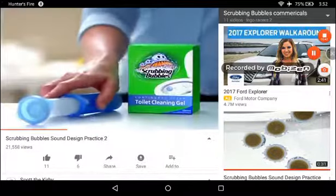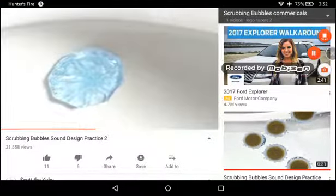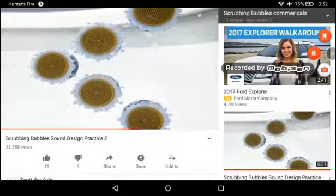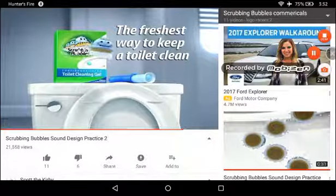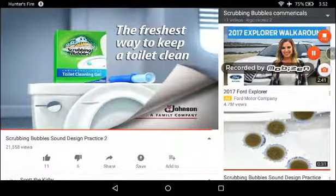It's Scrubbing Bubbles Toilet Cleaning Gel. Just stamp it in. Its formula is flush-activated to prevent build-up of limescale and hard water with every flush. Scrubbing Bubbles Toilet Cleaning Gel — the freshest way to keep a toilet clean. SC Johnson, a family company.